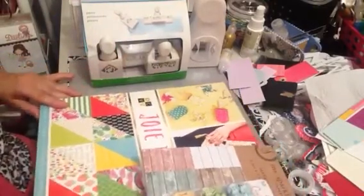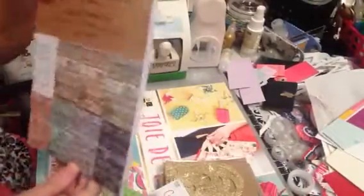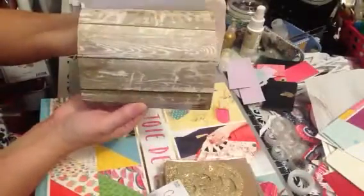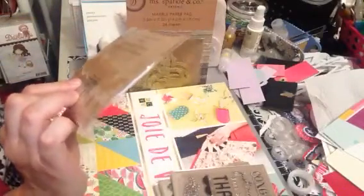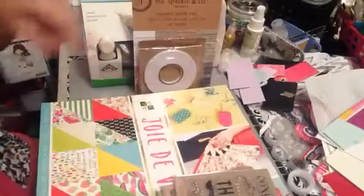Then I went to Joann's and I just found a couple of things — not much there either. I picked up a few things from Miss Sparkle and Company. I like this here because it looks like wood sheets. I'm not sure how much this stuff was — I know it was all really super cheap, $1.99 — good deal. From that same line I found these glitter hearts in different shapes, and I think this was also $1.99. I also got a roll of double-sided tape for $1.99 — you get quite a bit on there — if it's good I'm going to go back and get some more.